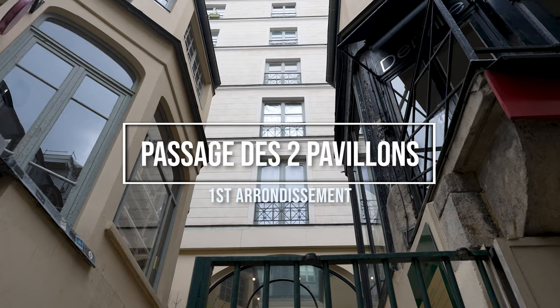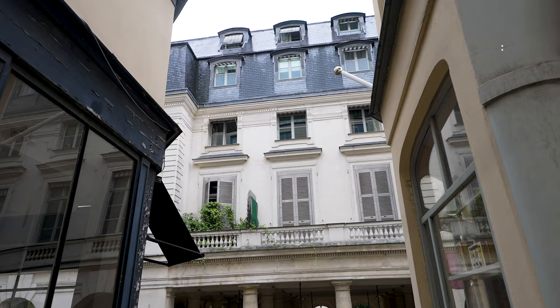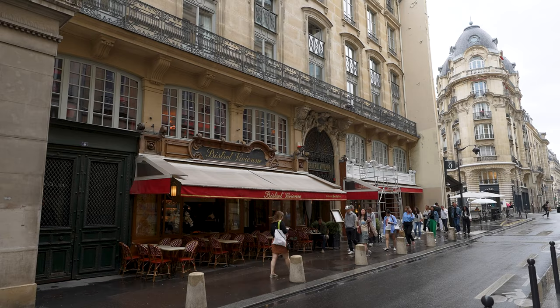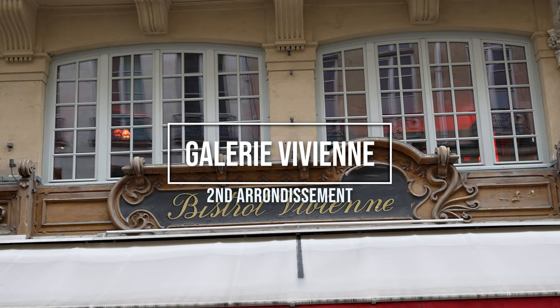The first passage I want to draw your attention to is known as the Passage des Deux Pavillons, located in the first arrondissement of the city, just steps away from the famed Palais-Royal. This passage is only partially covered and is definitely not the most interesting passage, but it leads you right to the next one, which is Galerie Vivienne.